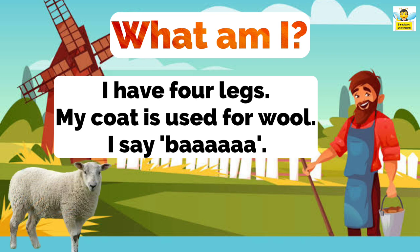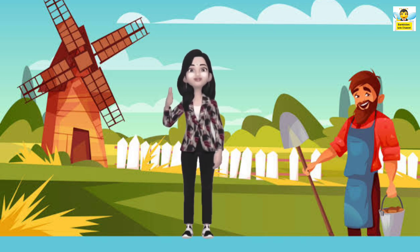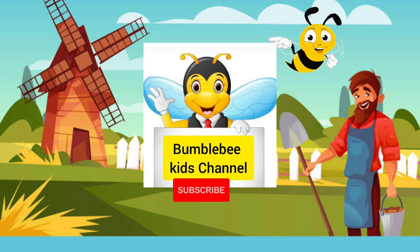Great work children! Hope you enjoyed this video and learnt a lot about farm animals. In our next video, we will learn about wild animals. Are you ready to learn? Then don't forget to watch Bumblebee Kids channel. See you next time, bye-bye!